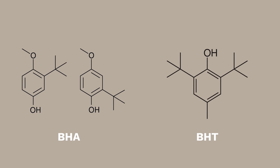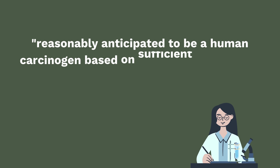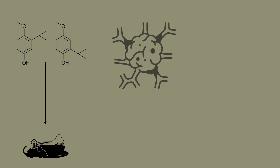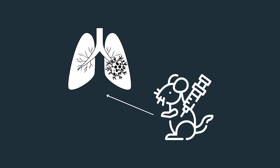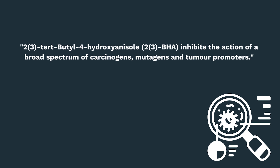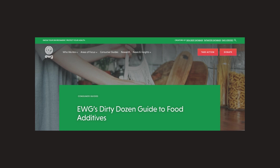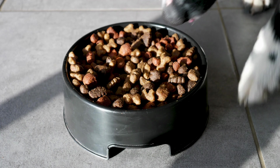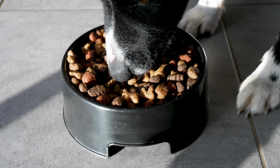BHA and BHT: the National Toxicology Program warns that BHA is reasonably anticipated to be a human carcinogen based on sufficient evidence from studies in experimental animals. Dietary exposure caused benign and malignant tumors to form in rats and hamsters. Other studies have shown BHT to cause lung damage and offer further evidence of the carcinogenic effects of BHA. California included BHA in its chemicals known to cause cancer or reproductive toxicity report, and the European Union has classified BHA and BHT as dirty food additives. With pets eating the same food every day for their whole lifetime, exposure to chemical additives will only mass accumulate over time.